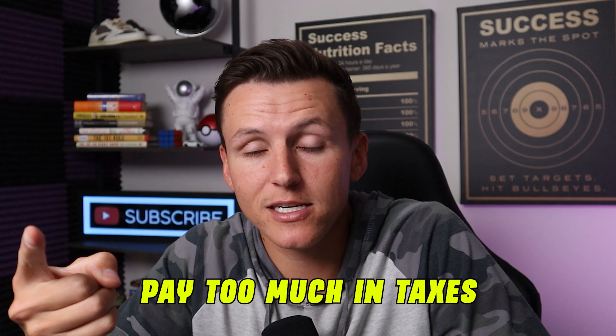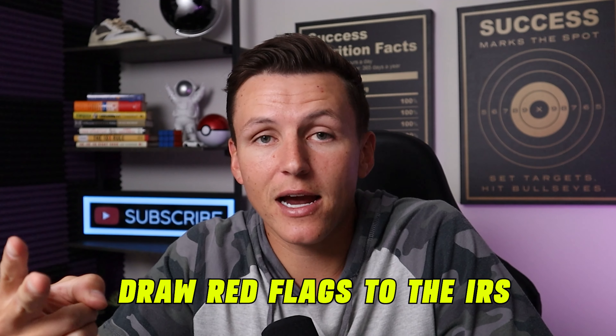Catch-up bookkeeping means going back from January and playing catch-up. This is extremely important because if you don't have your bookkeeping in check, you're going to either pay too much in taxes, draw red flags to the IRS, cause an audit, and it's going to be an absolute nightmare. Having your bookkeeping in check is one of the most important things all business owners need to do — not only that, you need to understand where your money is actually going, where your profits are, and if you're actually making money.